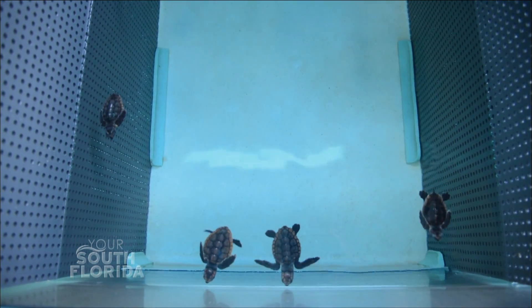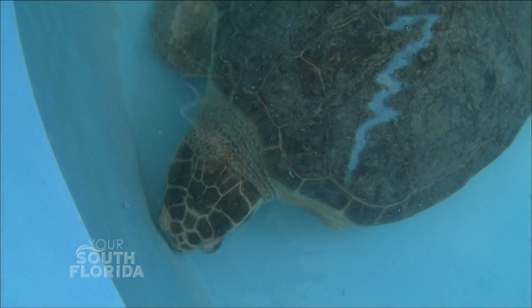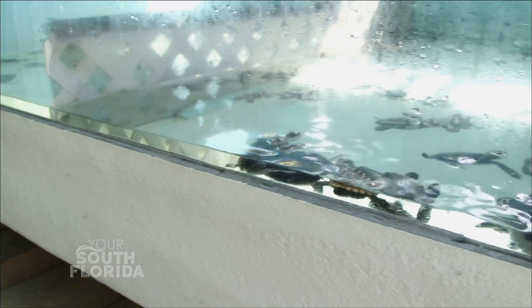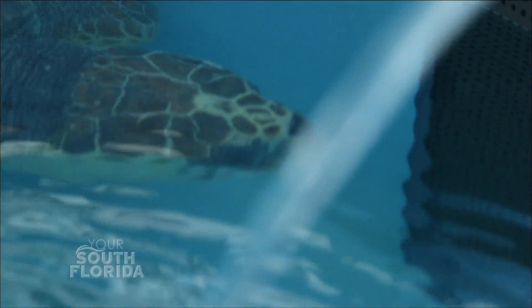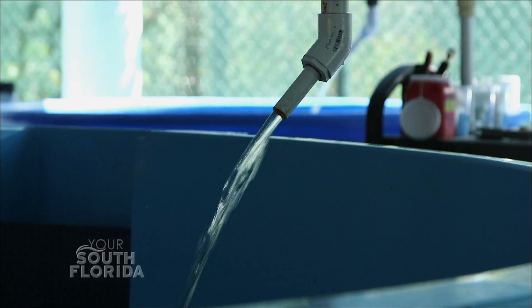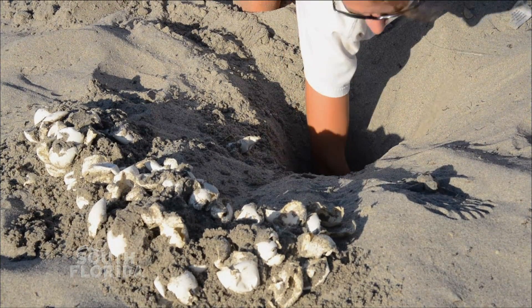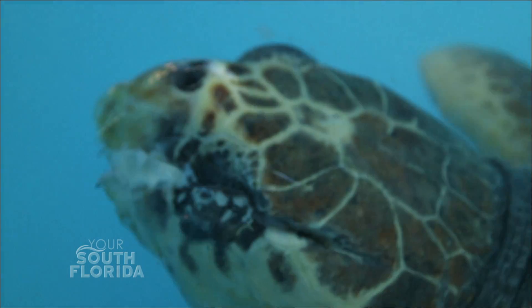We have a summer program every year called our sea turtle walks — they're very popular. Residents can sign up for the night they're interested in attending. They come here in the evening, get an introduction program about sea turtles in our classroom, learn about the species we have here, what kind of nesting behaviors they have, how we can determine which species it is, and some threats and things you can do to help them. And then hopefully while we're doing that, one of our scouts on the beach will actually come across a nesting loggerhead sea turtle and we'll go out on the beach and get to watch this turtle nest right in front of us. It's really an amazing experience and one of our most popular programs at our center.